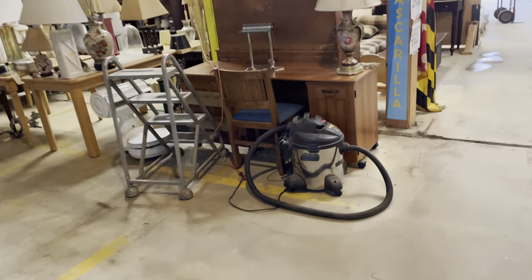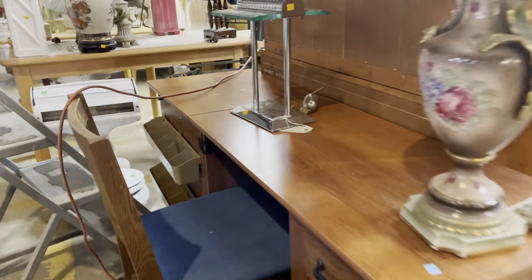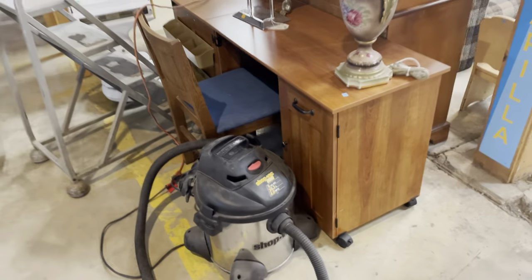Over here we have this desk — it's a bit covered up as we're still getting ready for the store to open, but that is a desk. It's $125 and has lots of storage.